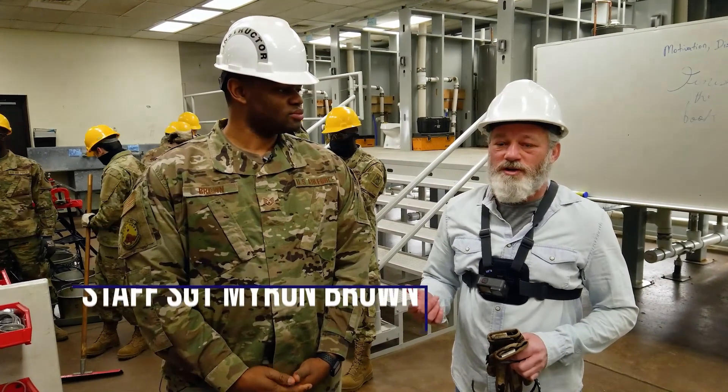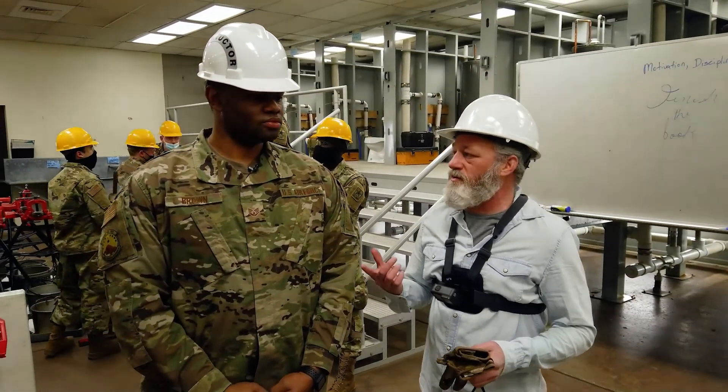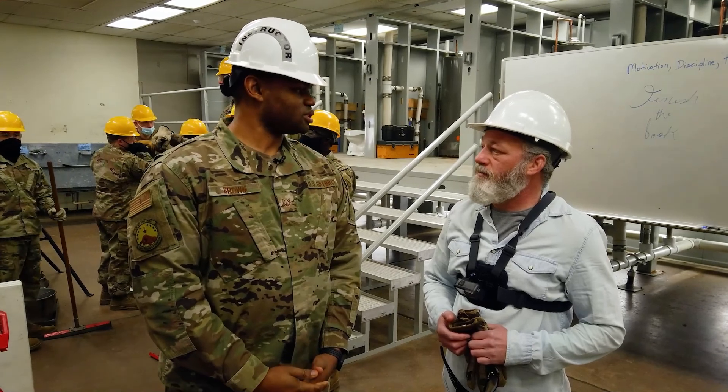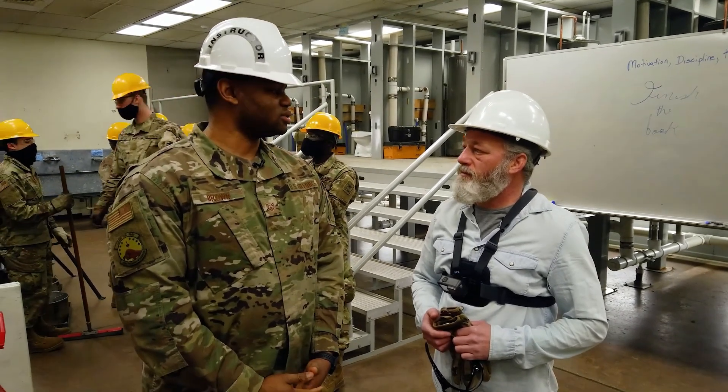We're here with Staff Sergeant Myron Brown, an instructor here at the 366 Training Squadron. Sergeant Brown, tell us what we're going to be doing today. Today we're going to go into our booths, we're going to be finding and troubleshooting — pretty much any kind of breaks that we have in our water lines, that's what we're going to try to identify and fix.